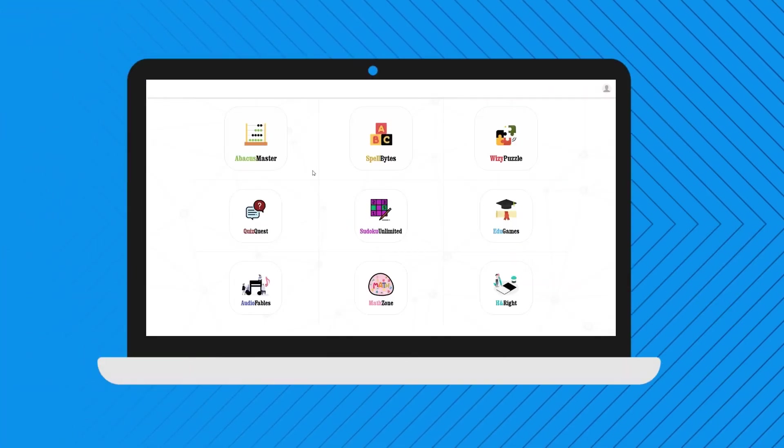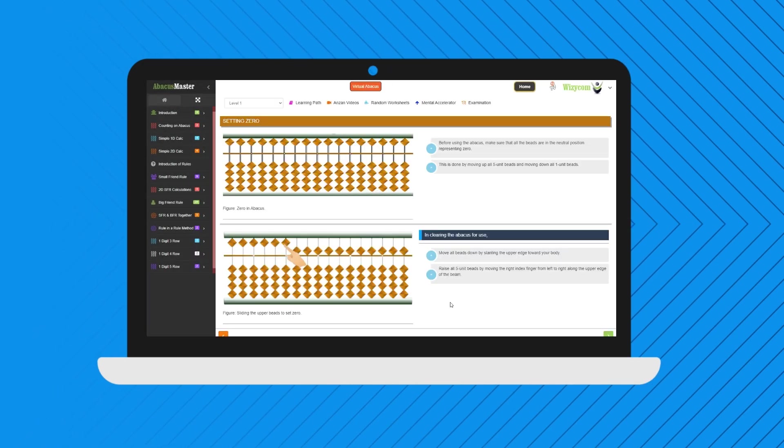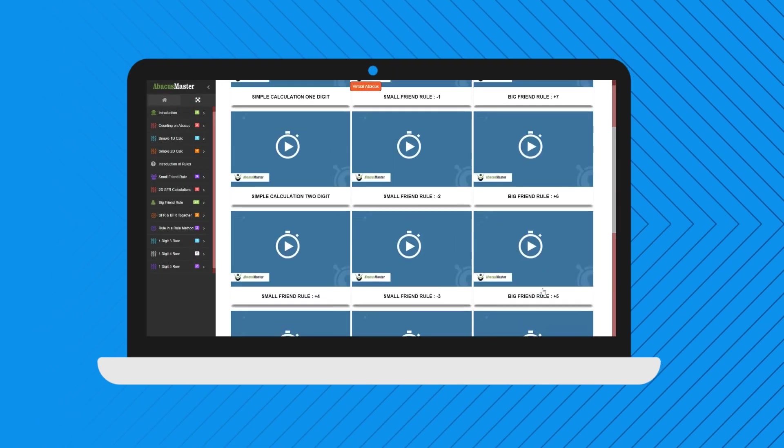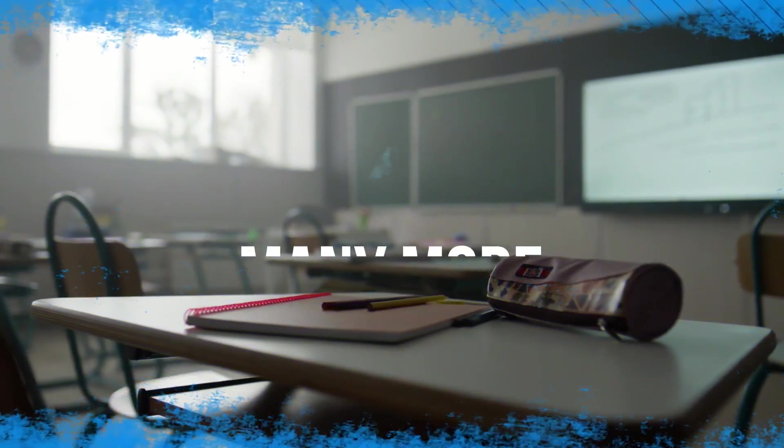You get access to our interactive learning portal with all the learning tools, including explanations, example videos, mental accelerator, unlimited worksheets, and many other features.